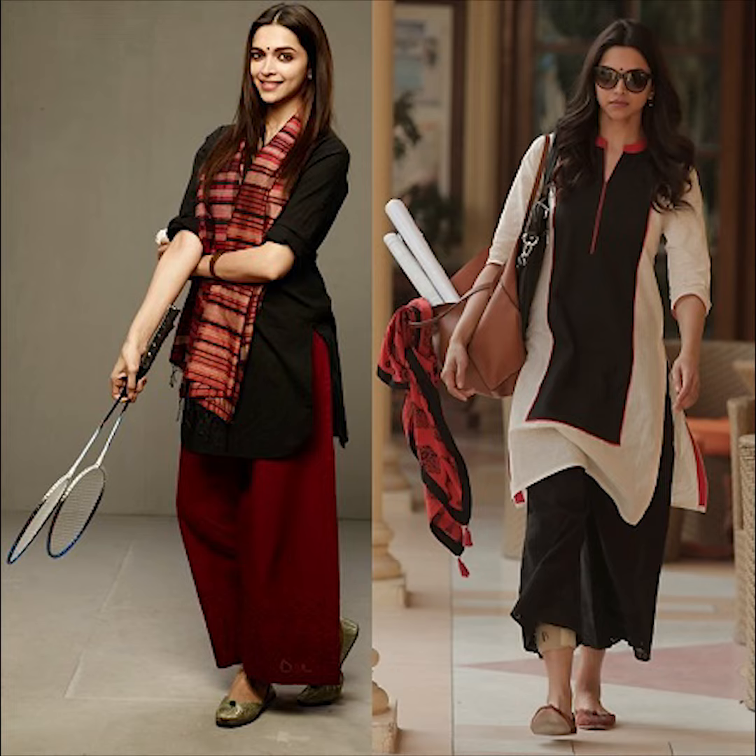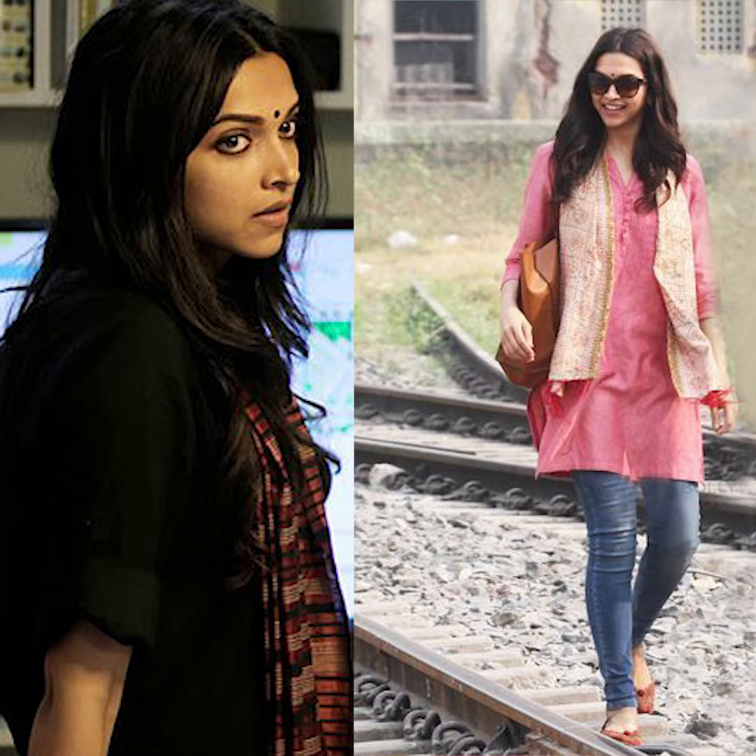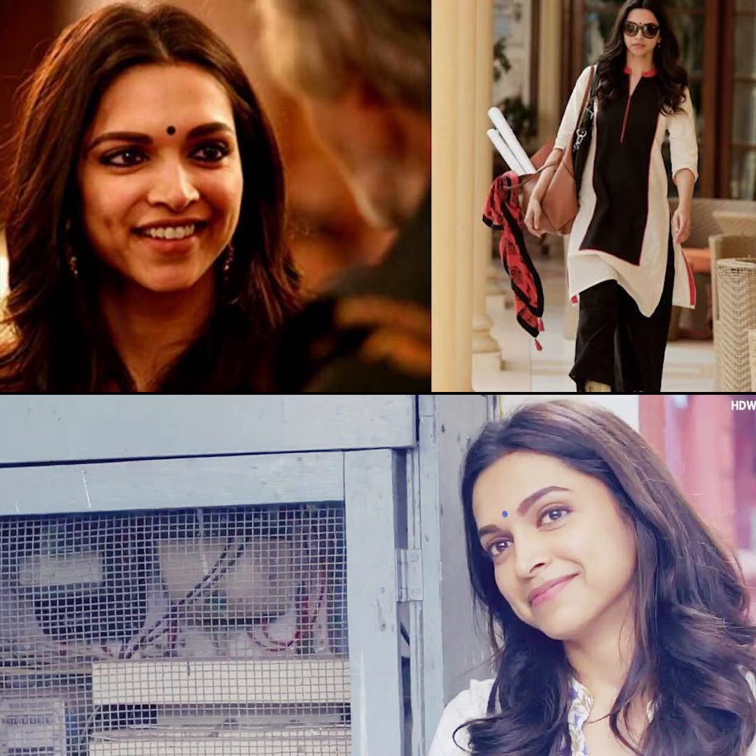For her footwear, she would either go with a pair of juttis, mojaris or a pair of kolapuri chapals. For her hair and makeup, again it was very simple — she would just wear a nice sweep of kajal in her eyes. For her hair, she would keep it in a centre part with a slight turn from the end. So let's call our model in.